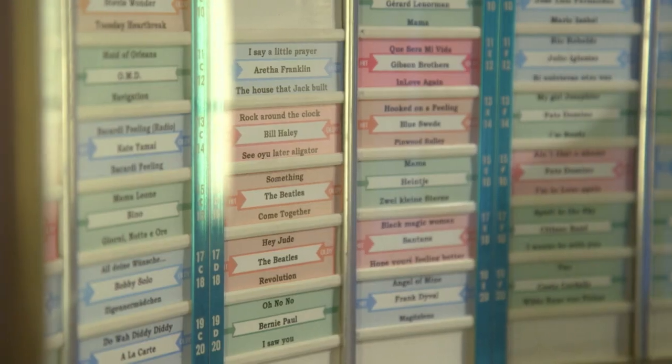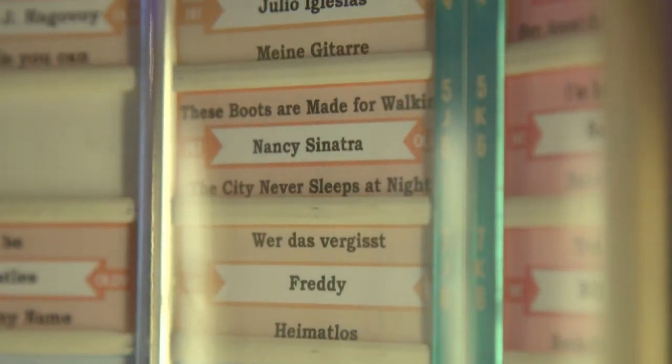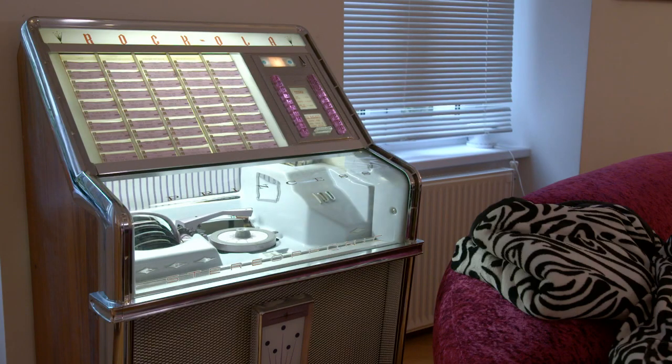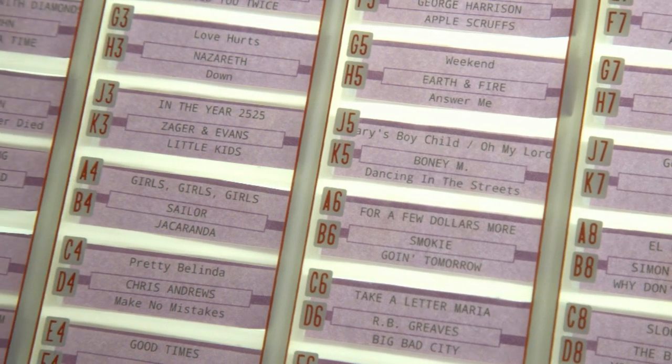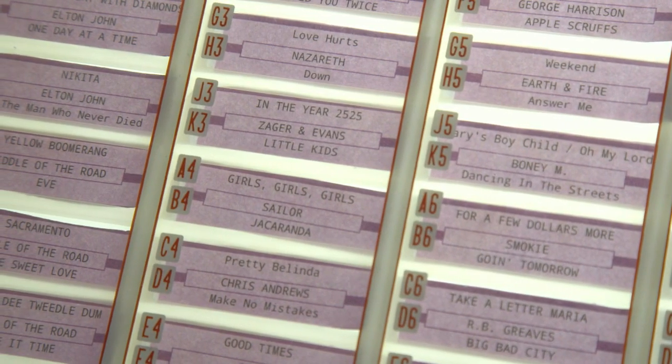Seine Jukebox-Sammlung wurde mehr oder weniger von seinen Töchtern beschlagnahmt. Die kleine Rock-Cola-Prinzess ist bereits eine Jukebox von seiner Tochter Chiara, die sich selbst bestückt. Sie suchen Platten im Internet und in Plattenläden und haben sehr viel Freude damit – mehr als er wahrscheinlich jemals hatte.